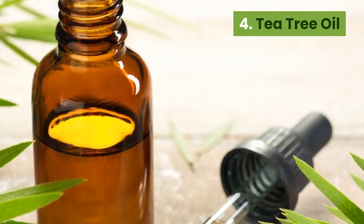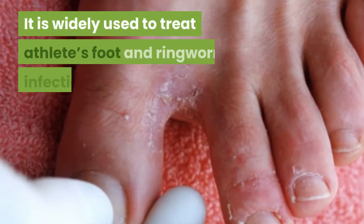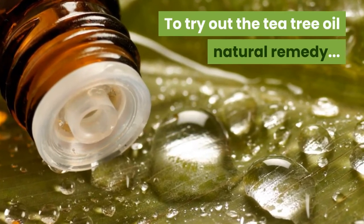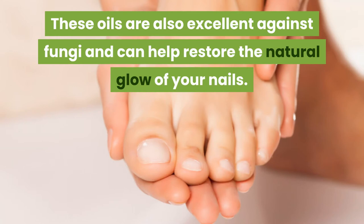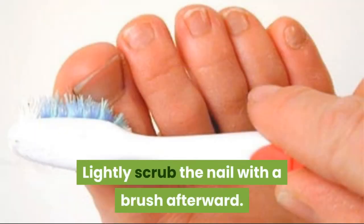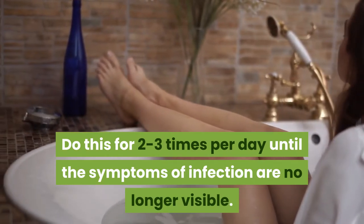4. Tea tree oil. Tea tree oil is popular for its antibacterial and antifungal characteristics. It is widely used to treat athlete's foot and ringworm infections. It's concentrated with natural antifungal chemicals, so it will be used as the primary ingredient for this remedy. Add three to five drops of tea tree oil onto one teaspoon of coconut oil or olive oil — these oils are also excellent against fungi and can help restore the natural glow of your nails. Apply the mixture on your toenails using a cotton ball and let it sit for 10 minutes. Lightly scrub the nail with a brush afterwards. Do this two to three times per day until the symptoms of infection are no longer visible.